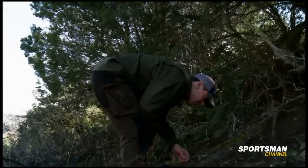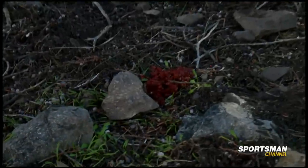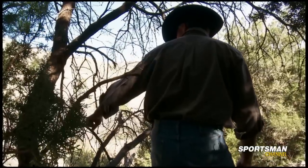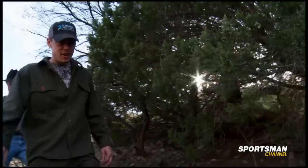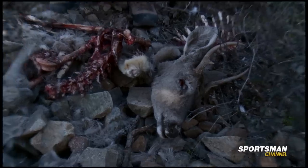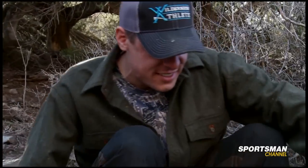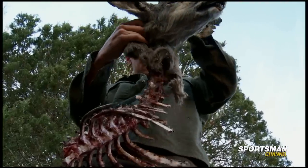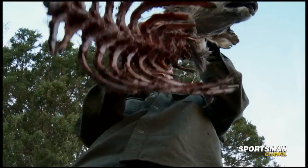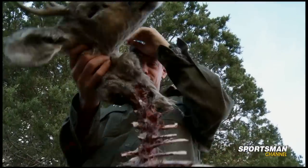As luck would have it, we come across evidence of a relatively fresh kill. A little buck — they clean it right up. There's not much left. Most of these lions consume about 40 to 50 animals a year. You can imagine how 10 or 20 of them in a small area just has a huge impact. It's funny to think that at some point very recently there was a live lion clamped onto this thing.